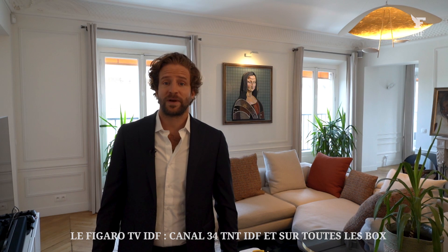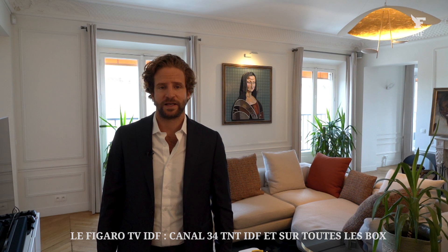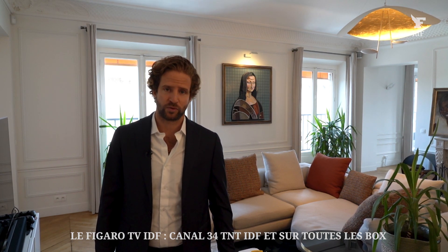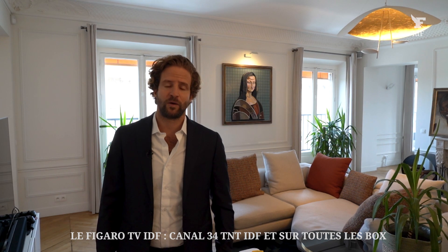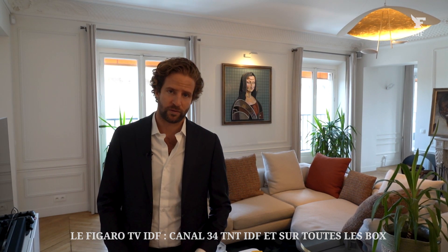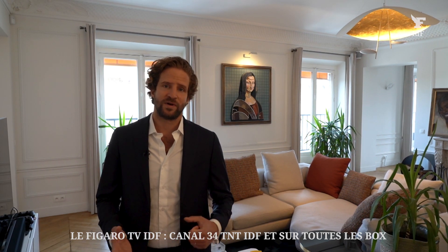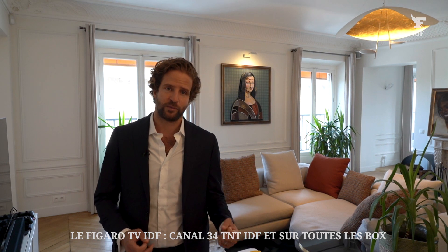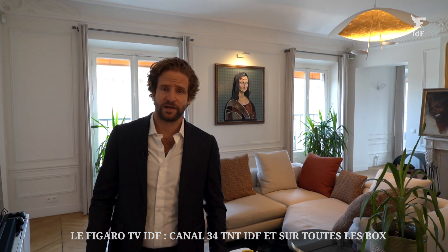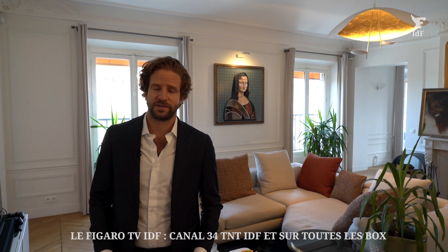Nous sommes dans un appartement situé au quatrième étage avec ascenseur, qui fait un peu plus de 170 mètres carrés, dans lequel vous avez actuellement trois chambres, un bureau et un séjour. L'appartement a été entièrement refait, désossé, par un architecte de renom il y a environ cinq ans. Le brief pour cette rénovation était de mêler à la fois les codes de l'ancien — donc conserver les éléments de l'ancien qui existaient — tout en gardant la fluidité d'un plan moderne et tout son confort.